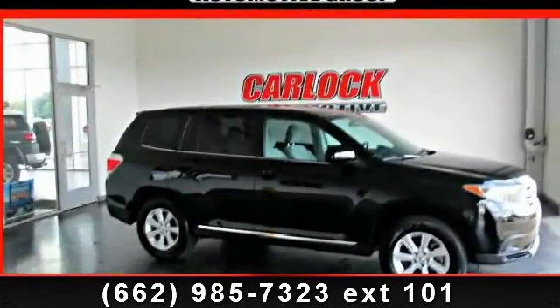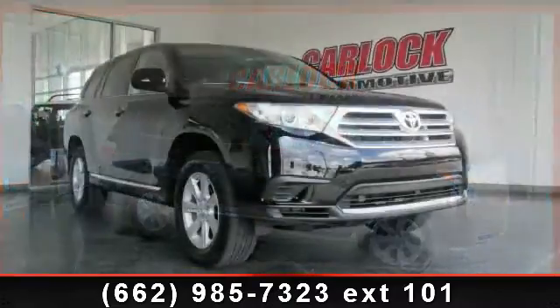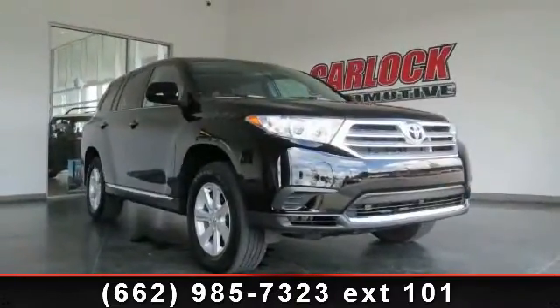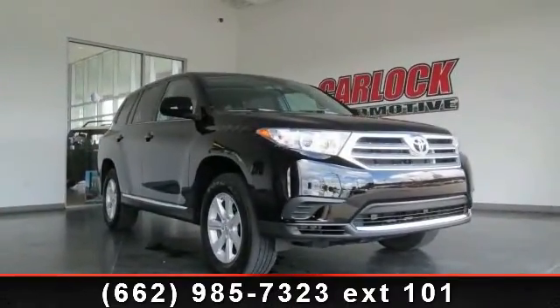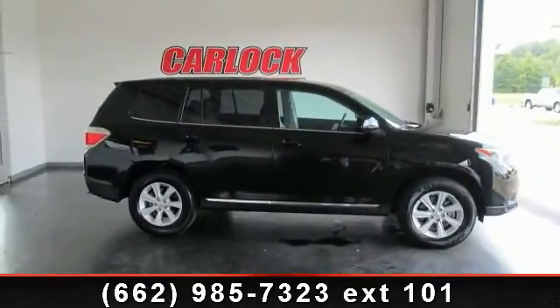Imagine yourself in this 2013 Toyota Highlander V6. This may be the set of wheels you've been looking for. This vehicle comes with a reliable 6-cylinder engine connected to a smooth shifting automatic transmission.